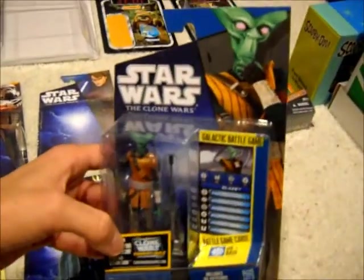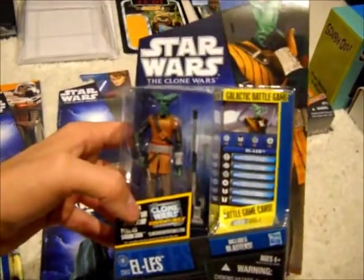Next up, I got Embo. If I remember correctly, he's another bounty hunter.